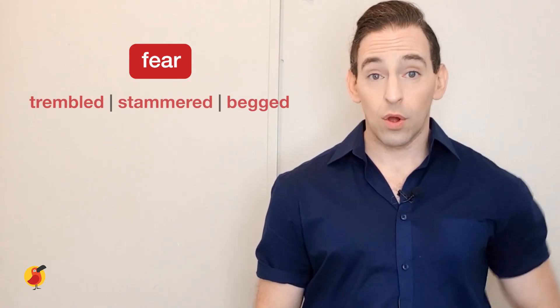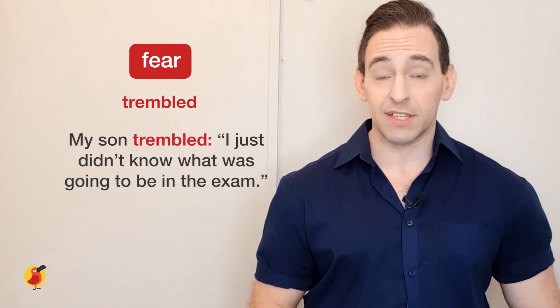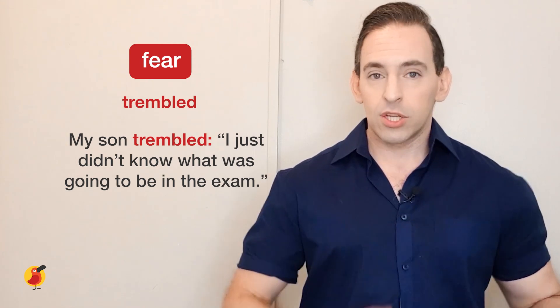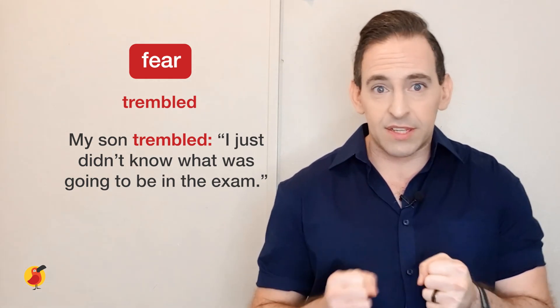Let's move on to the final emotion we're going to cover today, which is fear. We have words that can show someone is scared when they say something. We'll look at trembled, stammered, and begged. Tremble is actually a movement — the shaking movement your hand makes when scared. When someone's very scared, we say they're trembling. For example: 'My son trembled, I just didn't know what was going to be in the exam.' We can see he is scared and worried about what's going to happen.